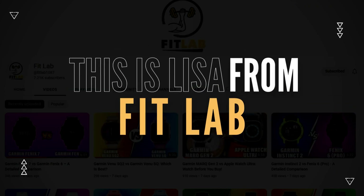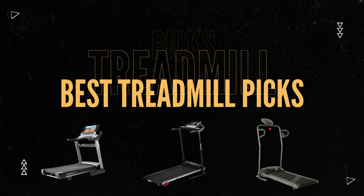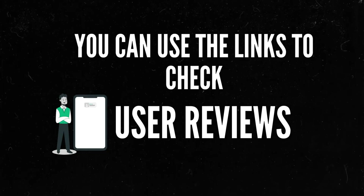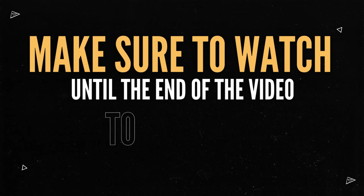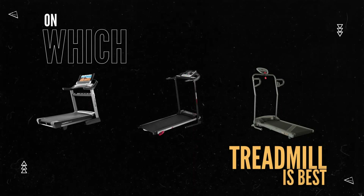Hey, this is Lisa from FitLab and welcome to our detailed buying guide for best treadmill picks. You'll find the links to the products in the description and you can use the links to check user reviews and latest prices. Make sure to watch until the end of the video to know my final verdict on which treadmill is best.